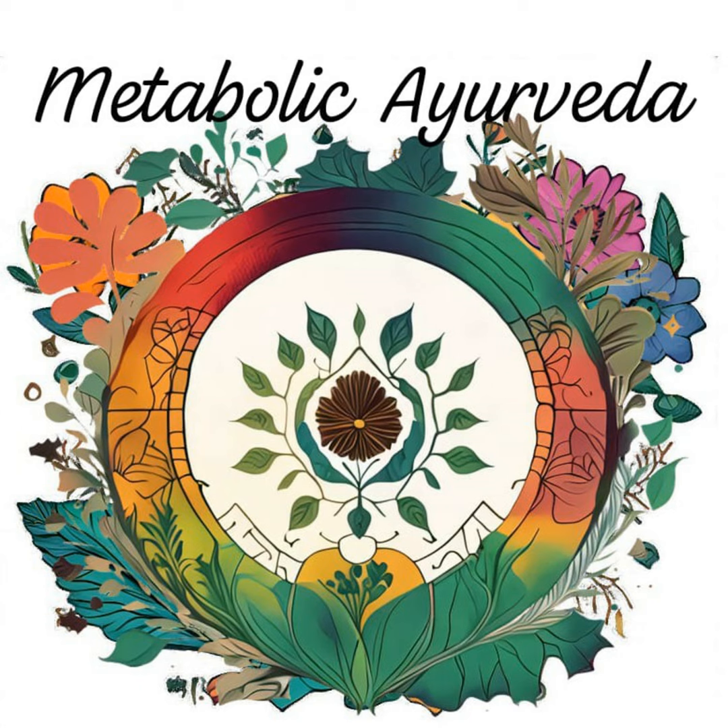By incorporating these Ayurvedic herbs into our daily routine, we can optimize metabolic health and enhance overall well-being. Whether in the form of teas, powder, or capsules, these herbs offer a natural, holistic approach to supporting our body's innate healing mechanisms.